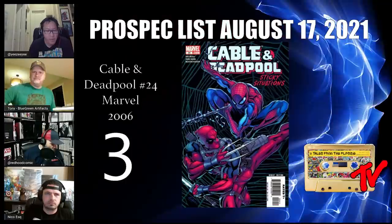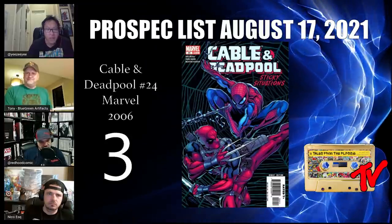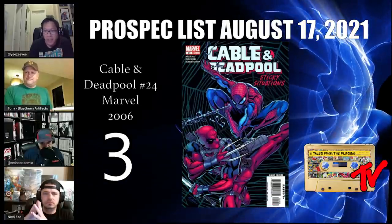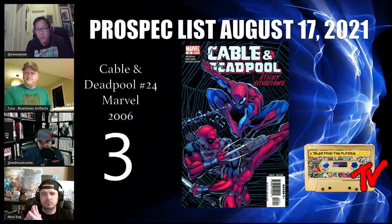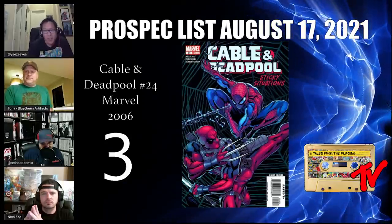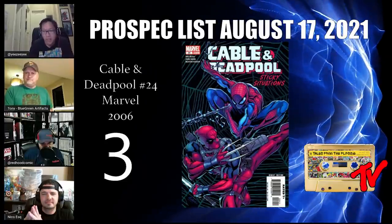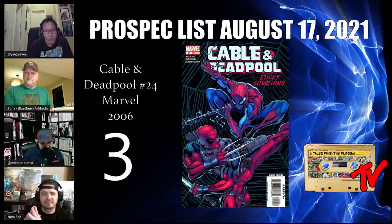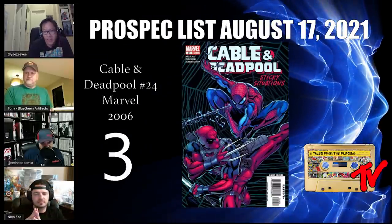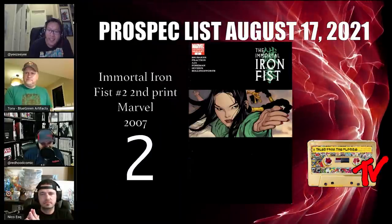At number 3 we have Cable and Deadpool number 24. This is a $40 book and the first meeting between Spider-Man and Deadpool — the beginning of a beautiful friendship that continues in its own ongoing series for over 40 issues. Buy it now before Deadpool hits the MCU and watch this book blossom into something beautiful.